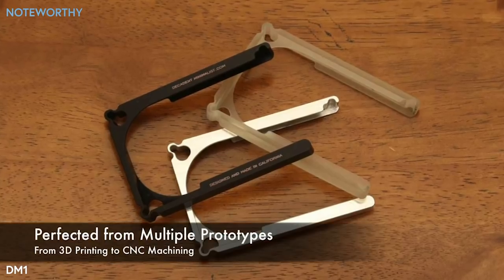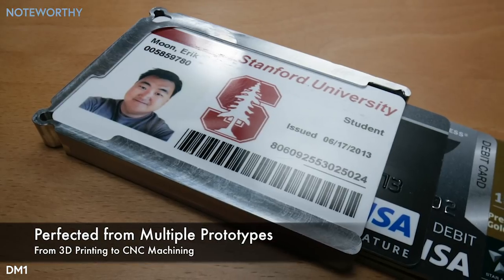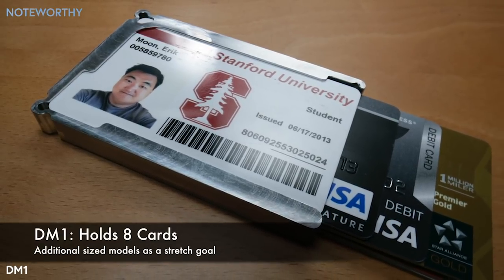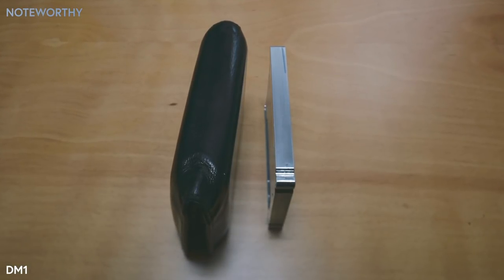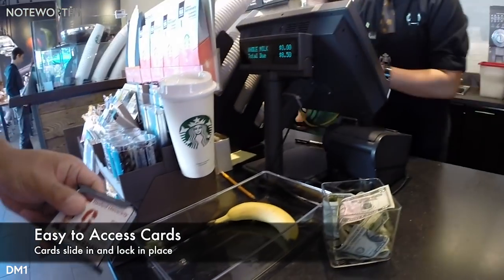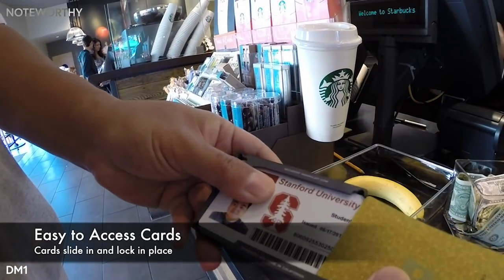We've made multiple prototypes to ensure the design works perfectly. From CAD models to 3D printing and CNC machining, we have already proven the design works and is manufacturable. The DM1 securely holds 1 to 8 credit cards in half the space of a traditional leather wallet. The design is complete, manufacturing has been proven, and all this campaign needs is you. I'm ready to make your Decadent Minimalist wallet.